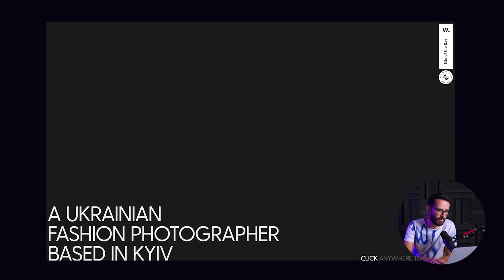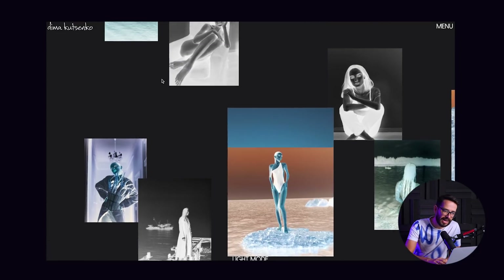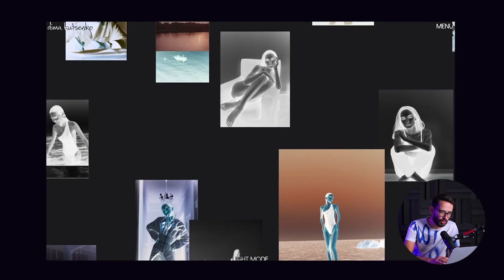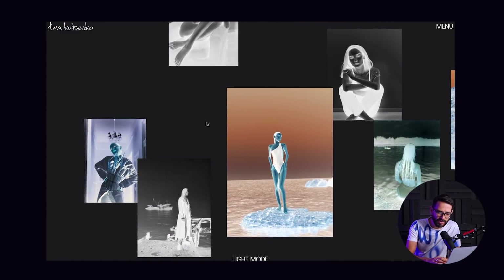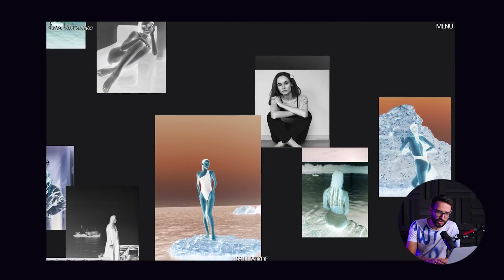The next website is from a Ukrainian photographer called Dima Katsunesko. Basically this is what you see when you come to the website: 'Ukrainian fashion photographer based in Kiev — click anywhere to continue.' I'm not usually a fan of welcome pages where you have to do something first, but in this case he created a very cool intro experience where you very quickly get to see the kind of work he's doing. Then the experience lets you scroll through a bunch of photographs that are shown as negatives — you have to hover on top of them to reveal the image. I really like this because it creates a playful experience where you get to explore.